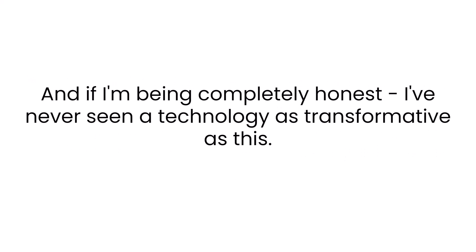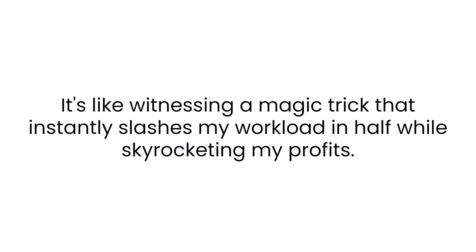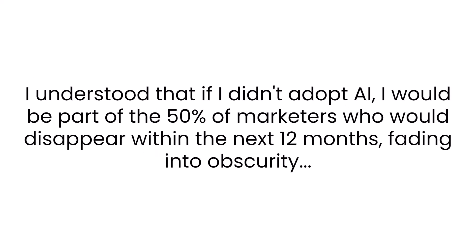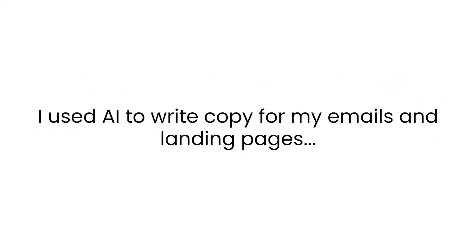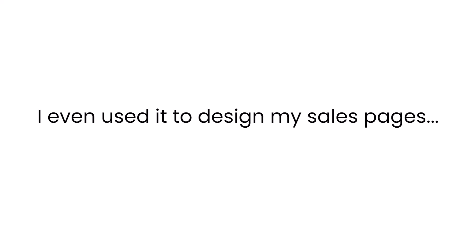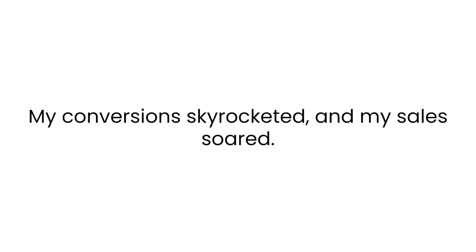And if I'm being completely honest, I've never seen a technology as transformative as this. It's like witnessing a magic trick that will instantly slash my workload in half while skyrocketing my profits. I understood that if I didn't adapt, AI would leave me among the 50% of marketers who would disappear within the next 12 months, fading into obscurity. So I immediately got to work and developed a world-class system that would leverage AI to create all of my marketing materials. I used AI to write copy for my emails and landing pages, even to design my sales pages. The results — my conversion rates skyrocketed and my sales soared.